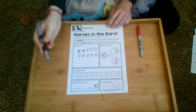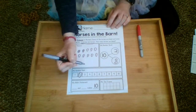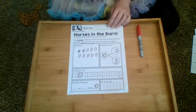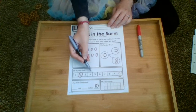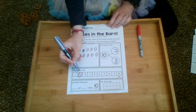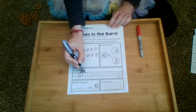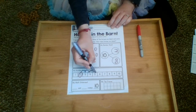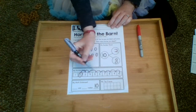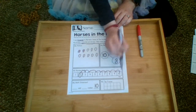On the number path, I'm going to start at two. But instead of just counting over, this time I know where I'm going — I know there are ten in total. I have to figure out how many spaces I'm moving over, so I count them as I move: one, two, three, four, five, six, seven, eight. So two and eight make ten.